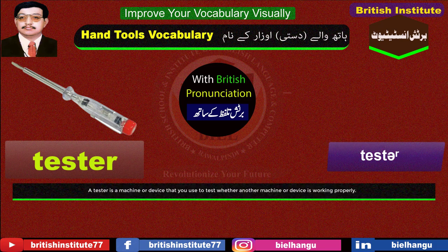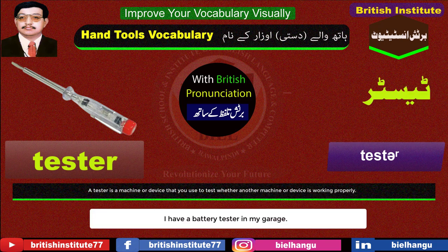Tester: A tester is a machine or device that you use to test whether another machine or device is working properly. Example: I have a battery tester in my garage.